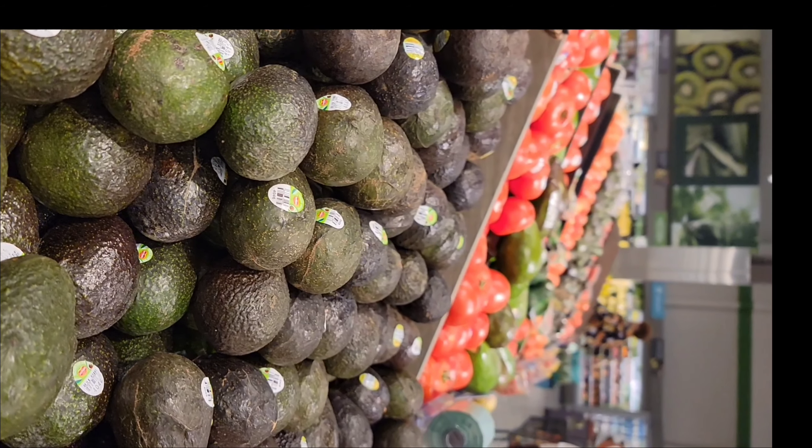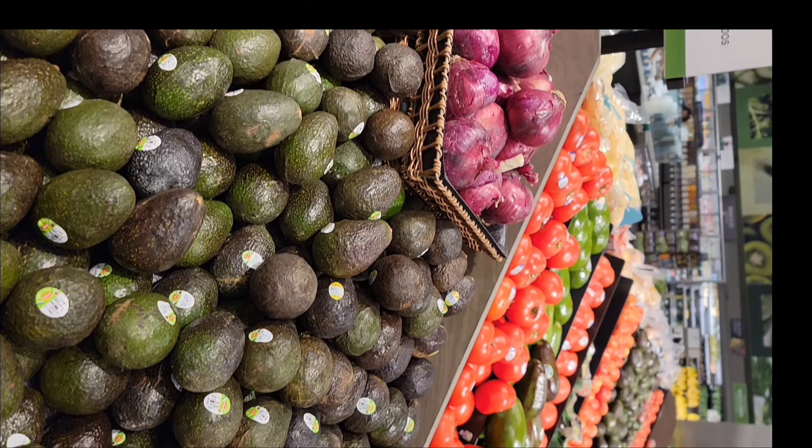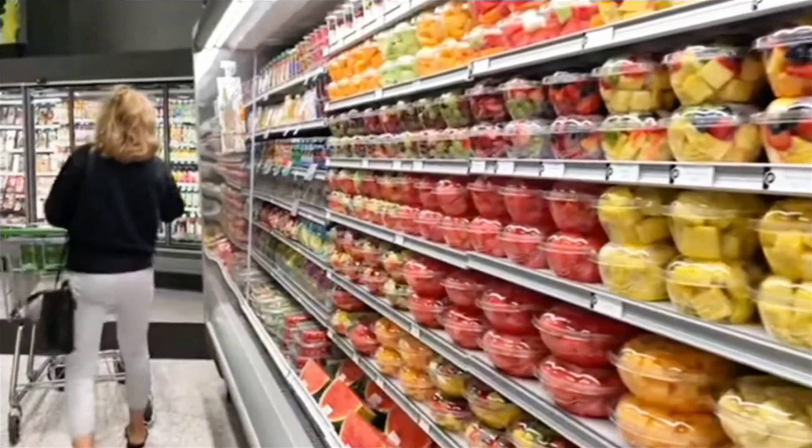Next we have the vegetables and fruits section. The vegetables in Publix are very fresh compared to other stores.